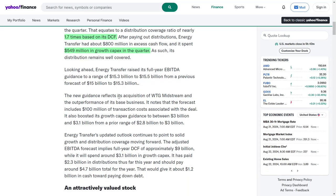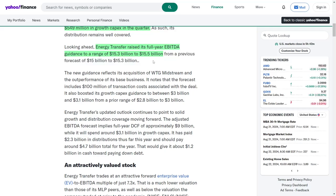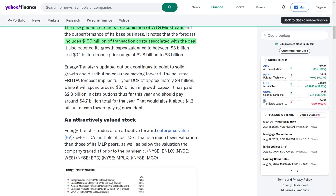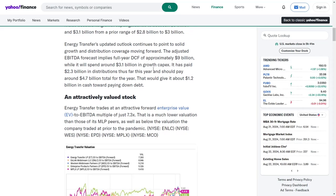Looking ahead, Energy Transfer has increased its full-year earnings before interest, taxes, depreciation, and amortization forecast to a range of $15.3 billion to $15.5 billion, up from a prior estimate of $15 billion to $15.3 billion. This updated guidance reflects the acquisition of WTG Midstream and the strong performance of its core business, indicating that the company is not only growing organically, but also expanding through strategic acquisitions. The forecast includes $100 million in transaction costs related to the acquisition. Furthermore, the company has raised its growth capital expenditure guidance to between $3 billion and $3.1 billion, up from the earlier range of $2.8 billion to $3 billion, which suggests a robust pipeline of projects aimed at enhancing its infrastructure and service capabilities.